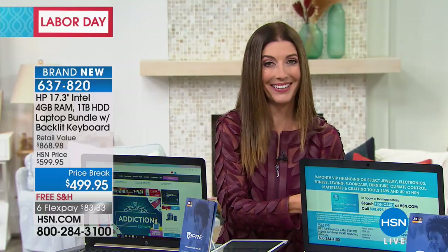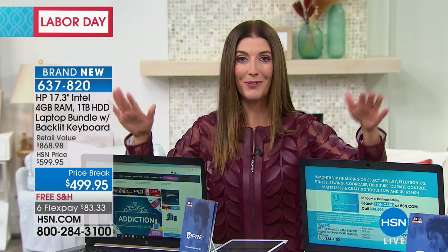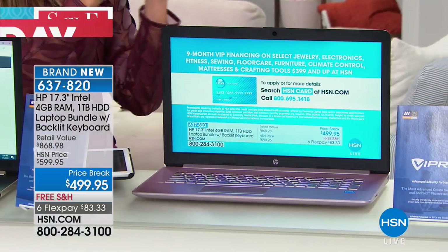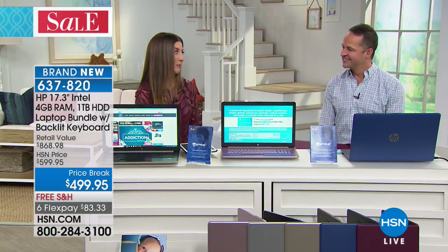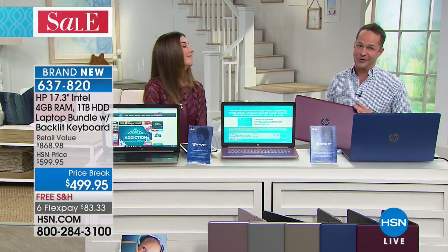Perfect time if it's back to school — everyone in your family is fighting over computer time: I got to do my homework, I want to watch my movie, I got to write that email, I want to do my games and social media. Now there's a computer for everybody. You're getting some of the biggest brand names in the business — HP and Intel — everything you want in a very affordable package. It's just a great day to get a new computer.